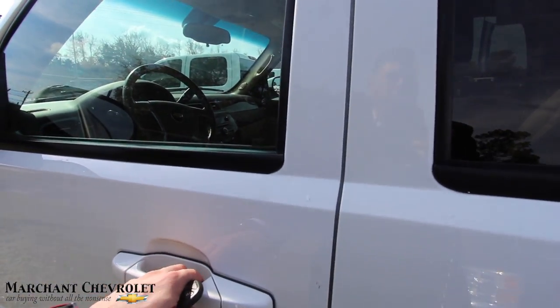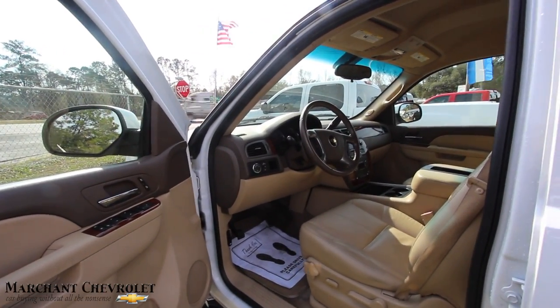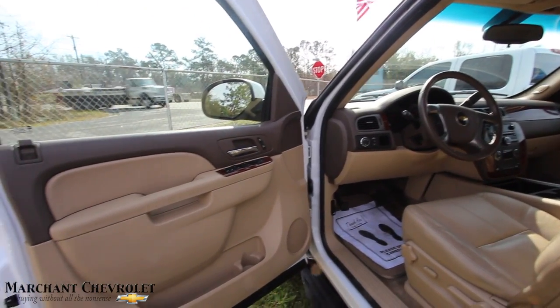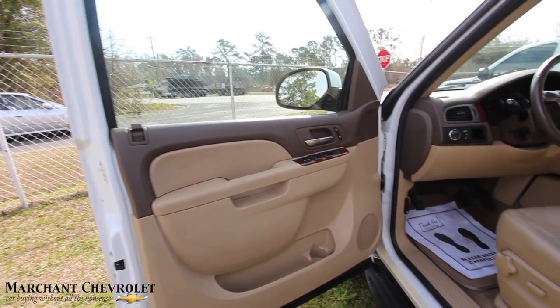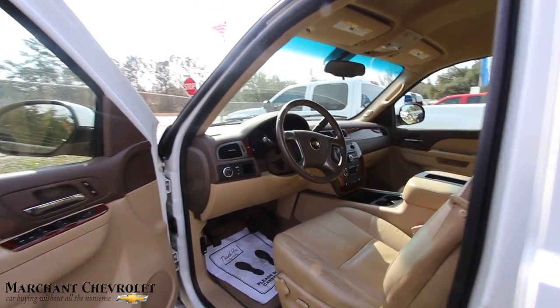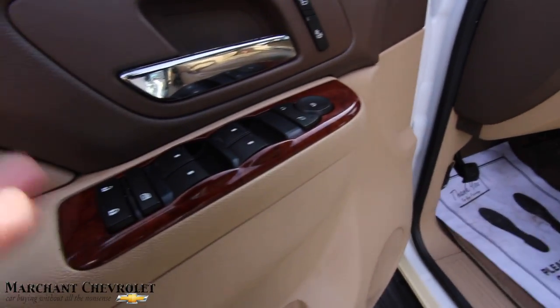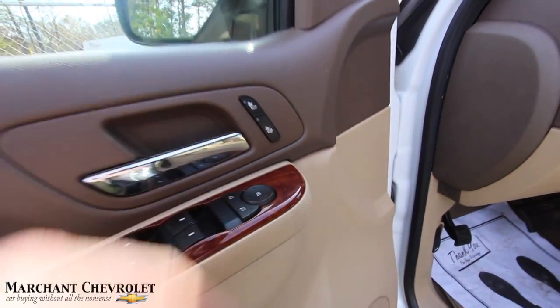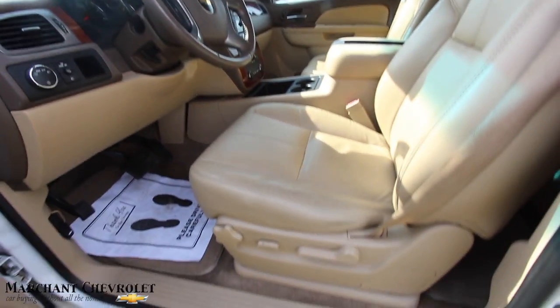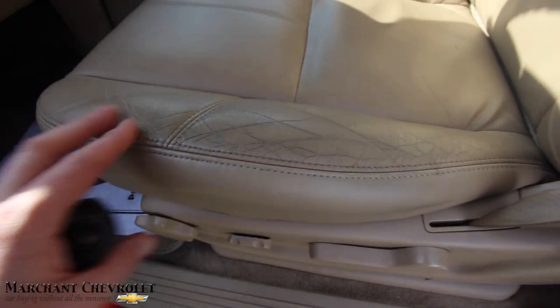Let's take a look at the interior. Before we do, let me tell you the mileage on it — it's 103,556 miles, so just over 103,000 miles. $21,986 is the price. It's an LT with a 5.3 liter V8. Power windows, power door locks, power mirrors, heated seats — driver and passenger side — leather, power seat. Got a little wear there on the seat, which is pretty normal.